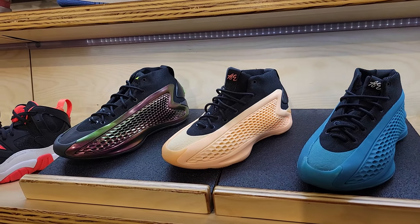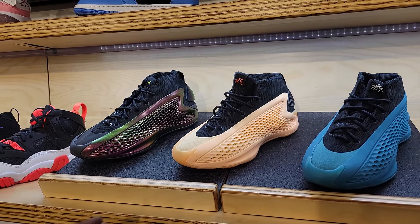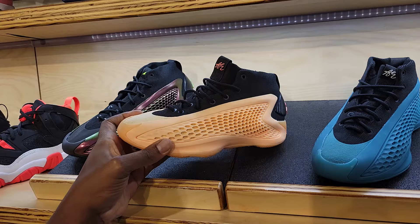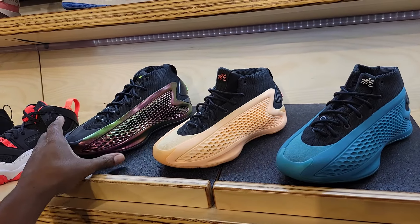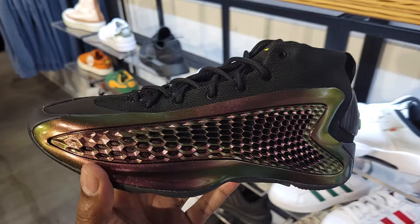Three colorways of the Anthony Edwards AE1 — definitely clean right here. The first colorway is the second release, and then we have the third one, which I'm kind of liking the most so far.